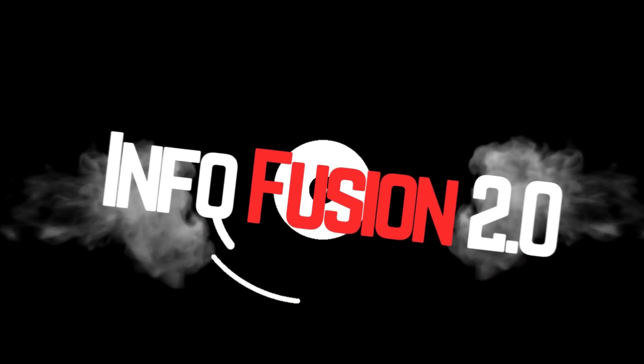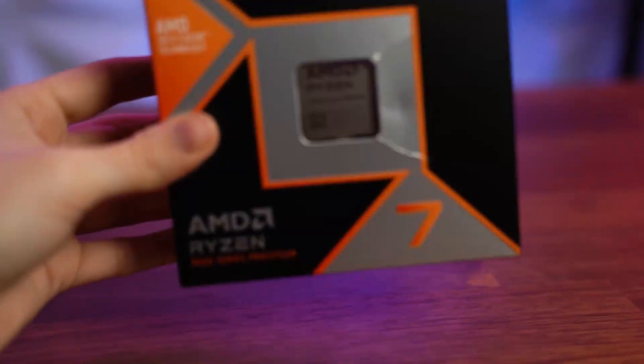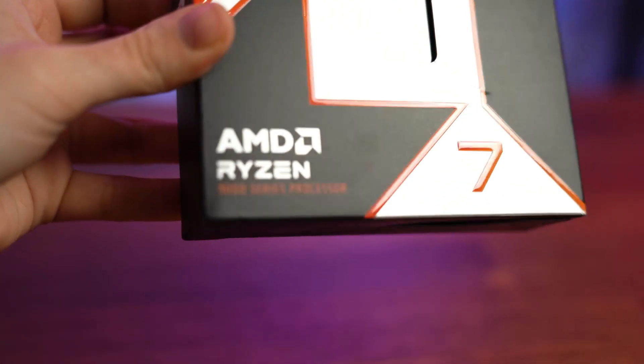What's up guys? Charles here. Besides the graphics card, the CPU is the most exciting component of a build. Whether you're a gamer, power user, or professional, the CPU plays a pivotal role in your system.